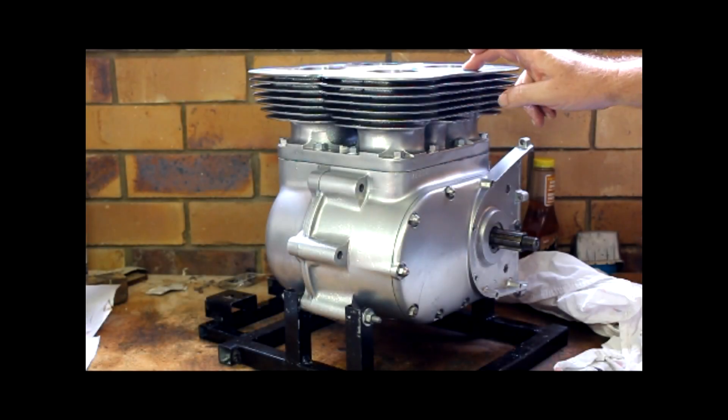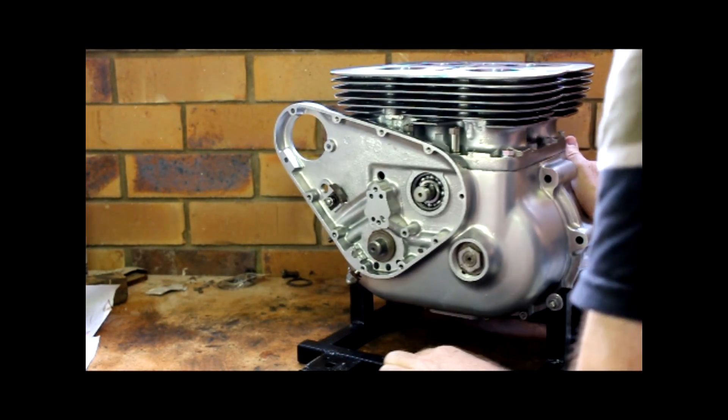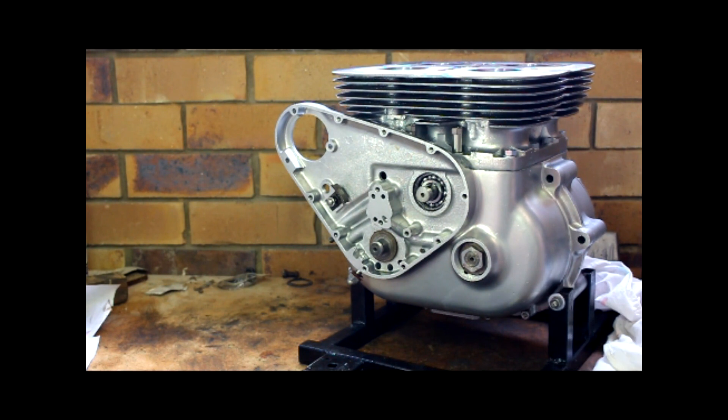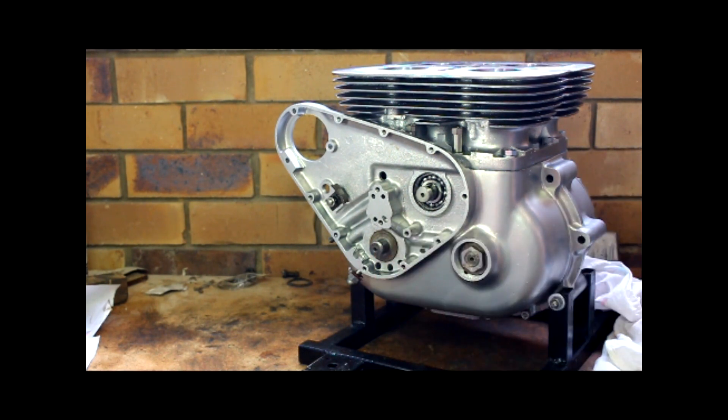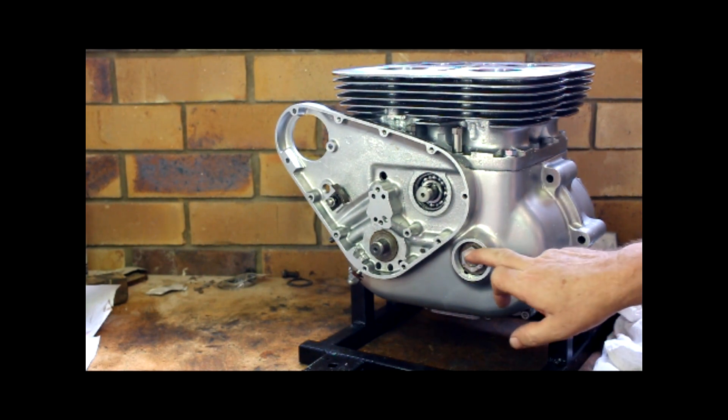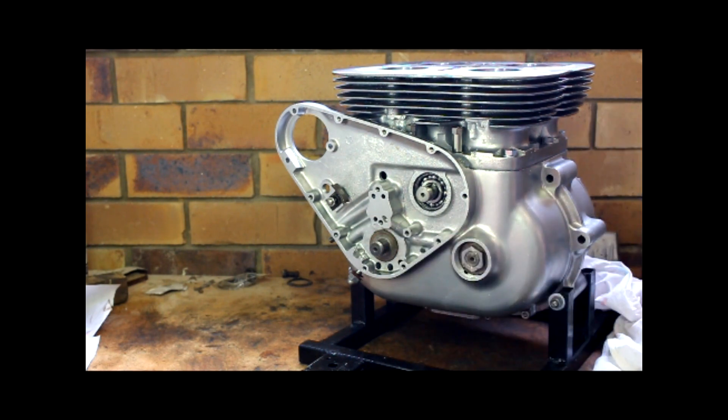Here we have it — the barrels are on, the nuts tightened up, and it's starting to look pretty damn schmick. For those following my previous videos, you may have noticed I've taken the timing side apart again. The reason was twofold: I wasn't happy about the shimming job I did, so I went and bought some shim stock — it ain't as common as it used to be — and made up some new shims, spending a couple of hours this morning re-shimming the crank end float.